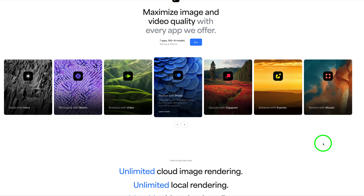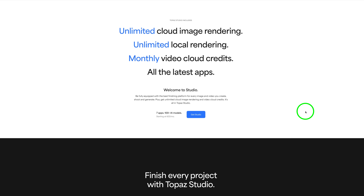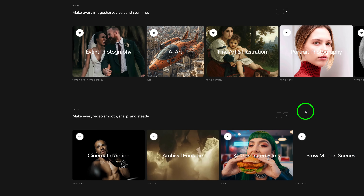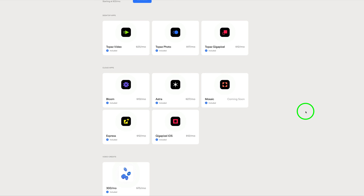With Topaz Studio you're going to get everything: Astra, Bloom — which if you're into AI art you're going to love — Video, Photo, Gigapixel, Enhance with Express (which is like Photo AI in the cloud where you can resize, sharpen, denoise), and coming soon is a new restoration app called Mosaic. You also get unlimited cloud image rendering, unlimited local rendering, monthly video cloud credits, and all the latest apps. I do highly recommend Topaz Studio — I think it's the best bang for your buck.